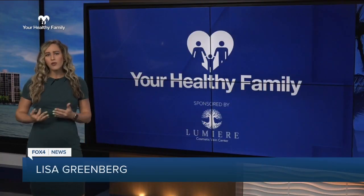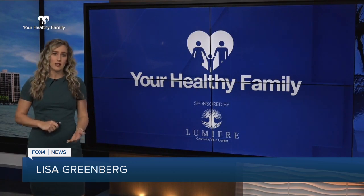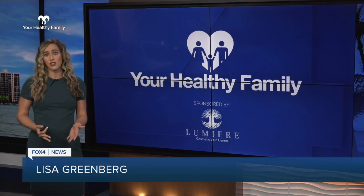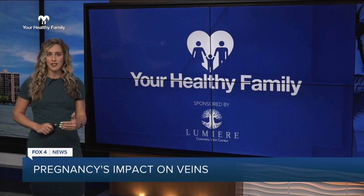This Women's Healthcare Month, we're focusing on the negative impacts pregnancy has on a woman's veins. In today's Your Healthy Family, I'm showing you how the problem isn't something that just goes away after a baby is born, and what can be done to prevent it.